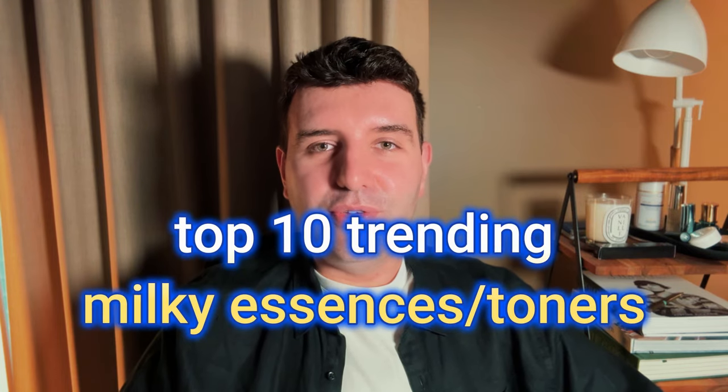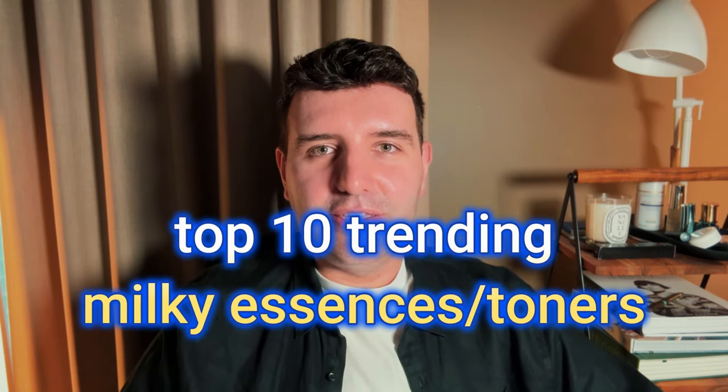This week's top trending skincare poll results is on milky toners and essences. This has become a favourite category of mine and it's just increasingly become popular over the last couple of years.